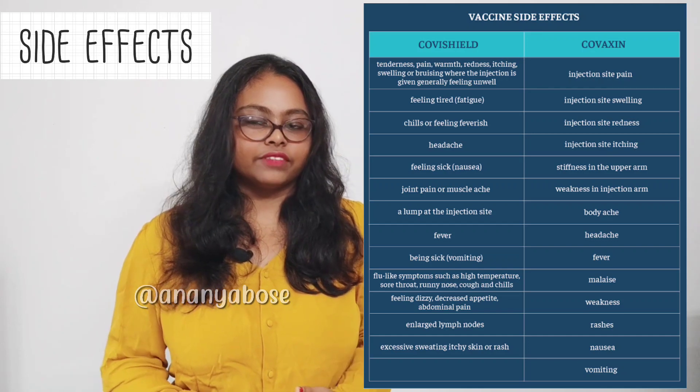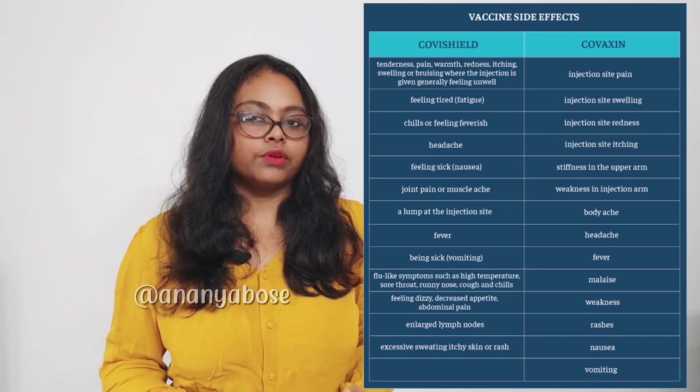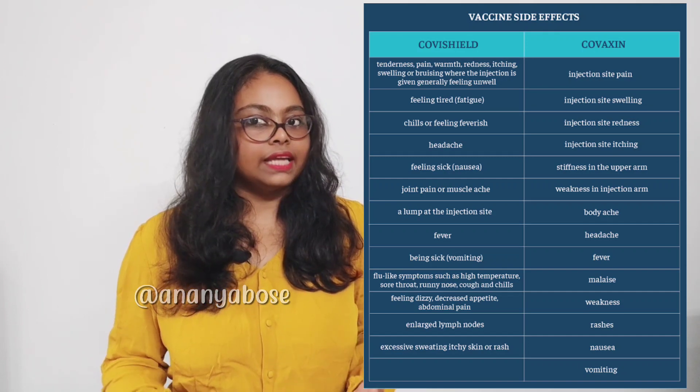So what are the side effects? You may or may not face any side effects — it varies from person to person and depends on how your immune system reacts. You may face a mild fever, body ache, fatigue, allergies, etc.